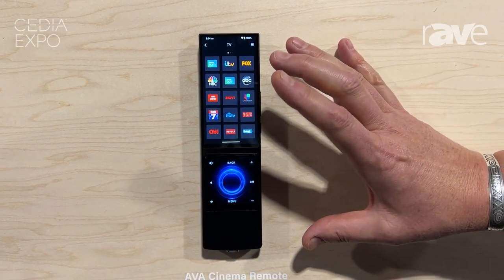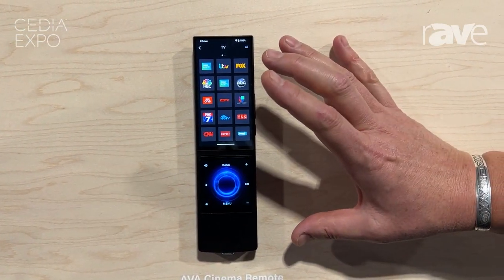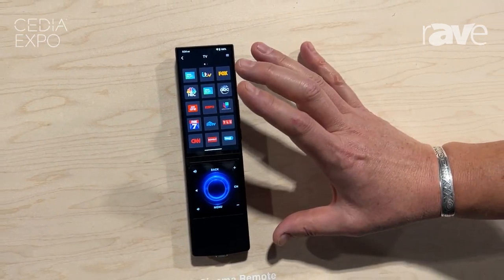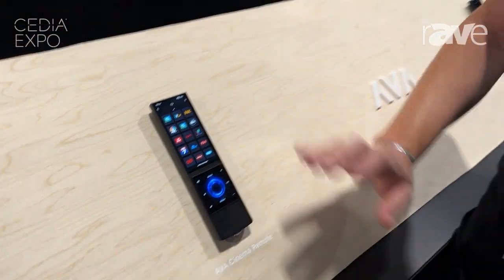This has AVA OS built in — no external controller on it. It's a complete automation system built within a single remote control. And that's AVA Cinema Remote.